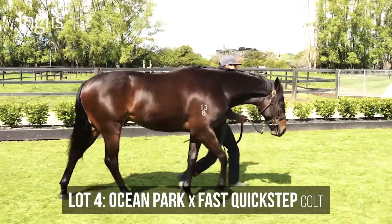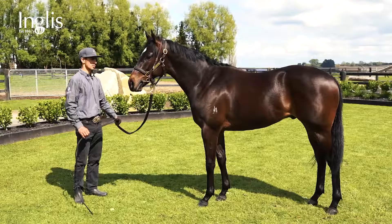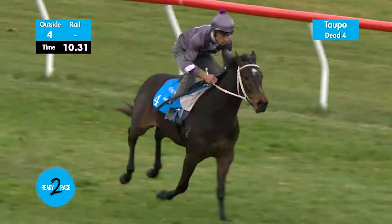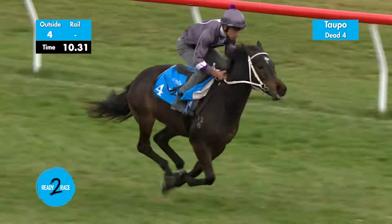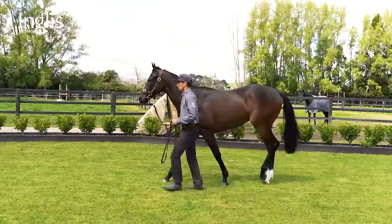The Ocean Park Fast Quick Step stands over a lot of ground, always had a great walk, a really well-balanced horse, and he showed that in his breeze-up. He's got a lovely action. I just think he represents a lot of what his pedigree suggests — he's out of a fast and famous mare who's in turn out of a Rory's Gesture mare, so there's a bit of speed there and probably the X Factor with Ocean Park on top.